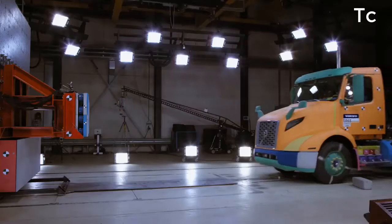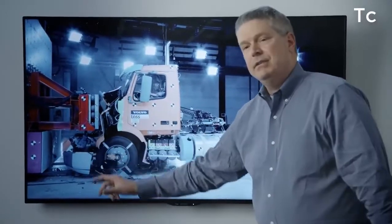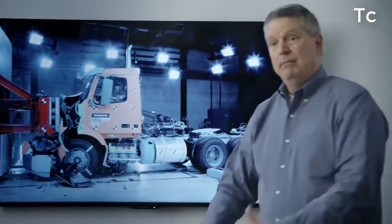A barrier test simulates one tractor running into the trailer of another tractor. As you can see, the parts coming off here — that's actually the engine and transmission dropping below the cab so that the assembly does not come back into the cab compartment.